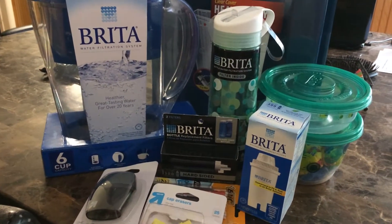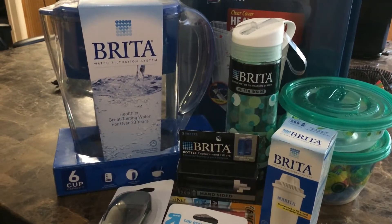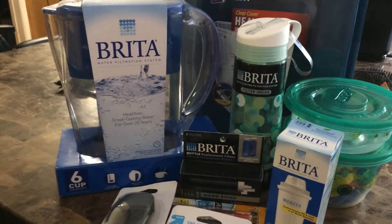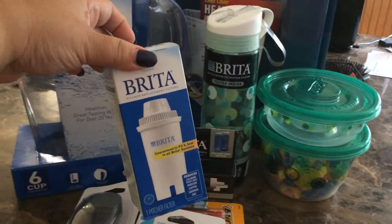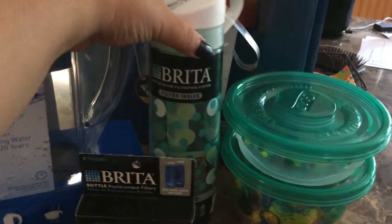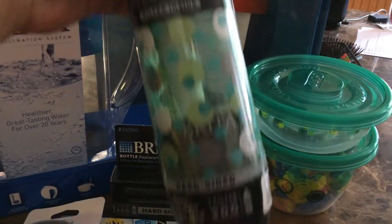Our back to college haul from Target is here and this is what we got. We got a great deal on a six cup Brita water filtration system and filter. We also got this incredible personal sized bottle.